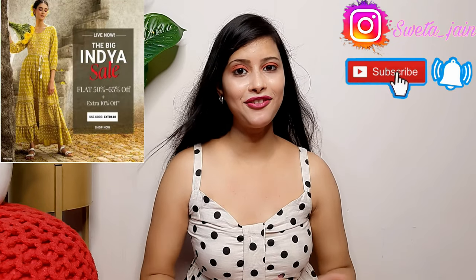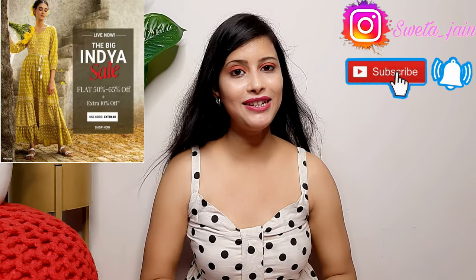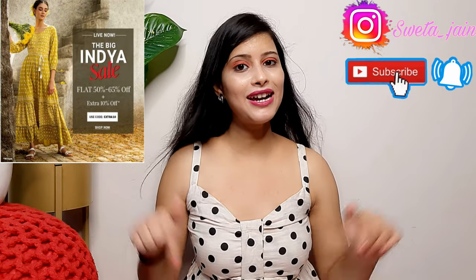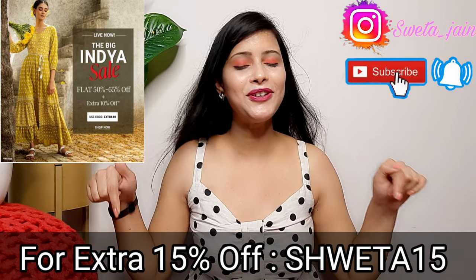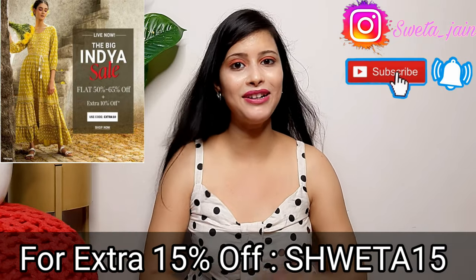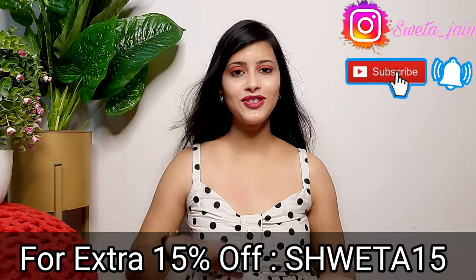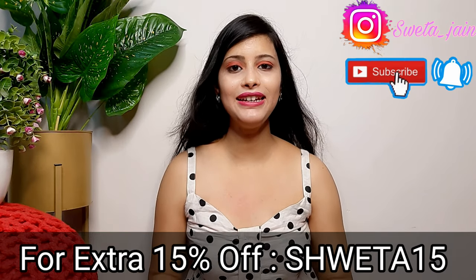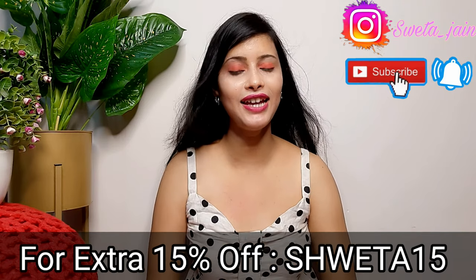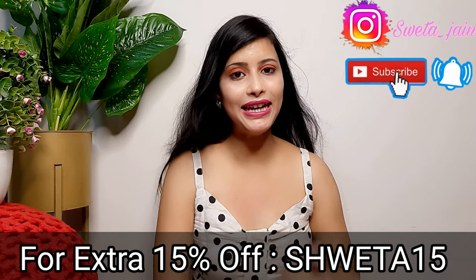A sale has started in India called The India Bits Sale, where you can get 50 to 65% off. Plus, if you use my coupon code Shweta15, you will get an extra 15% off.